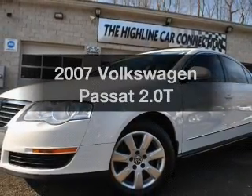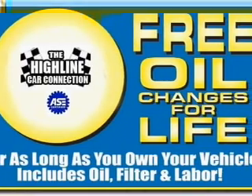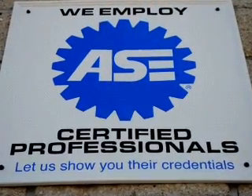Introducing the 2007 Volkswagen Passat. This is the set of wheels you've been looking for, with an efficient four-cylinder engine. The powertrain includes front-wheel drive connected to a manual transmission that will keep you in touch with your vehicle.